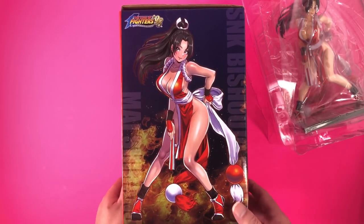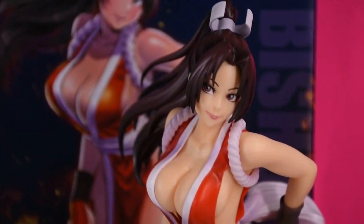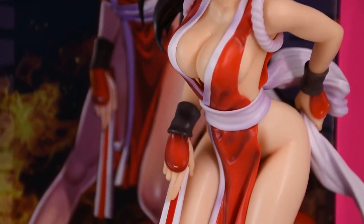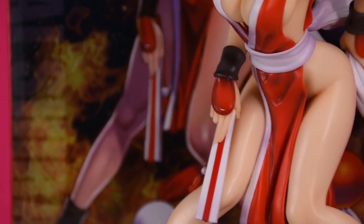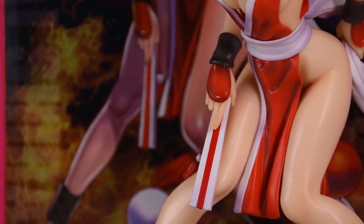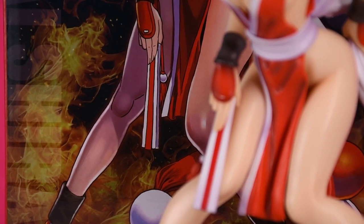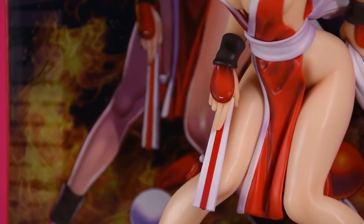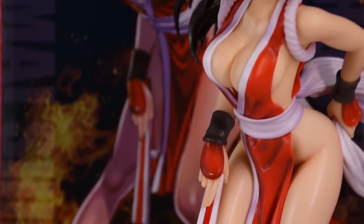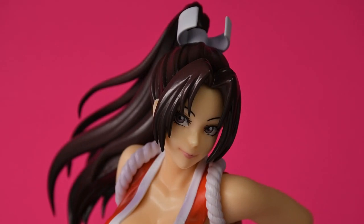However, the left hand is holding onto one of her large tassels. Sculpt work is quite good and matches up well with the original illustration, though her right arm seems to be repositioned slightly, as the figure positions the fan on the outside of her right knee, while it's on the inside of her knee in the illustration. I checked photos of other people's figures and theirs had the fan and arm positioned correctly, so I don't know what happened to my figure, but it's definitely not supposed to be like this.